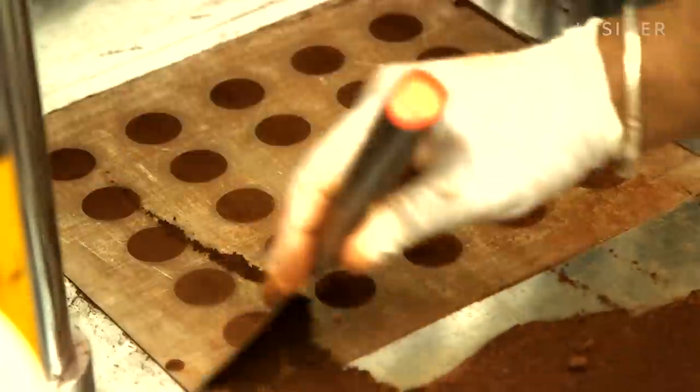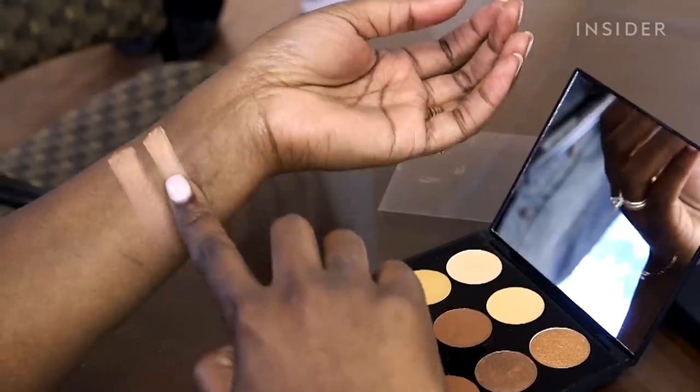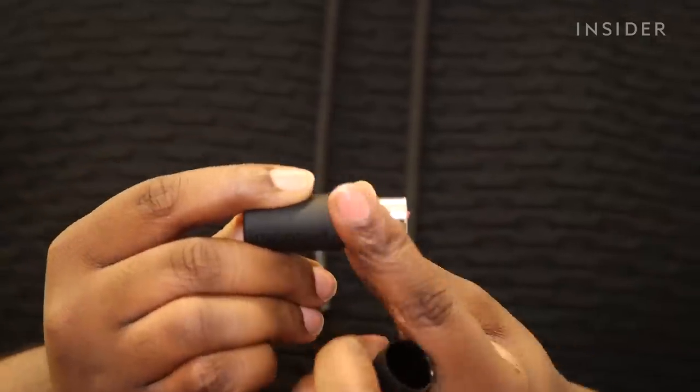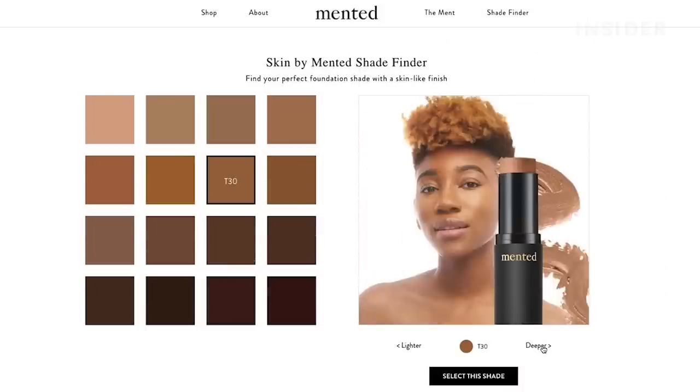Finding your perfect shade is a test for anyone who wears makeup, and that task is even harder for people of color. But there's a brand that's trying to make it easier for us. Since Mented Cosmetics launched in 2017, their mission has been pretty simple: make it easier for women of color to find their perfect shade.